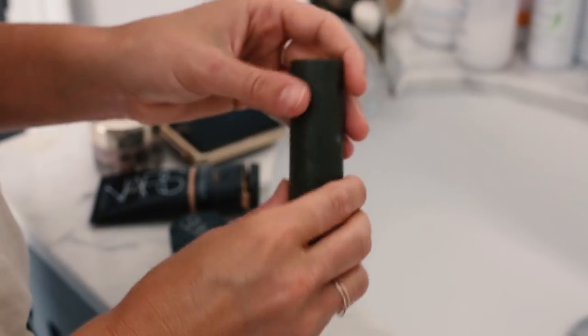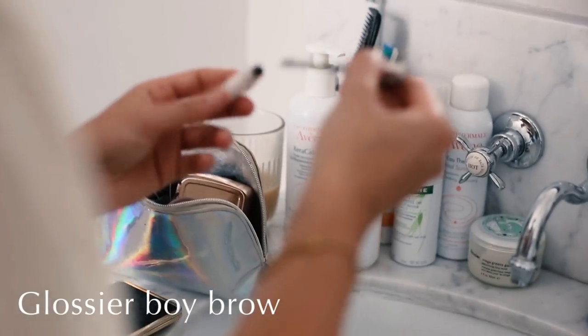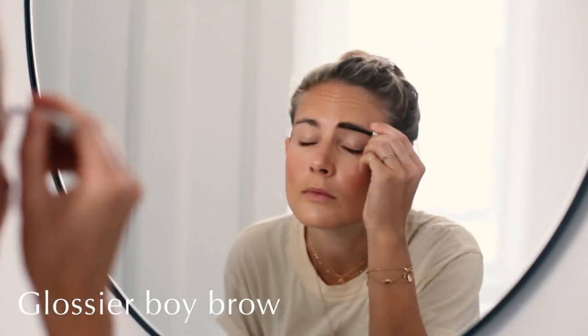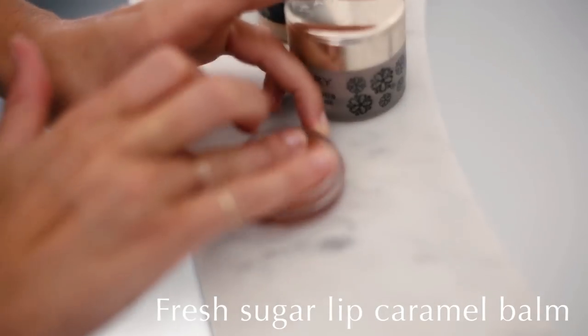I use a bit of Touche Eclat just to highlight under the brows and around the nose. This blush is my favorite product at the moment — it goes on super sheer, put a little bit on your nose and it really brings out freckles and makes you look like you've just been to the beach. My brows are pretty big and unruly, but I like making them even bigger — just filling in any gaps and brushing them upwards with Glossier Boy Brow to define them.